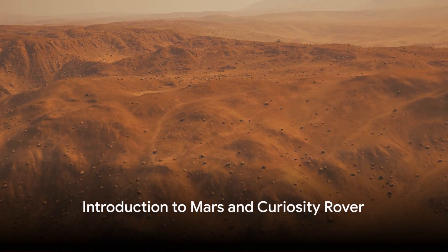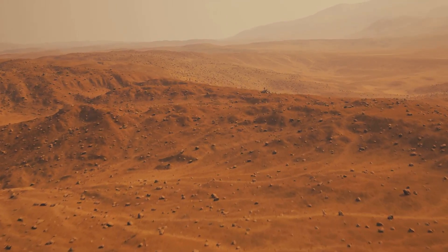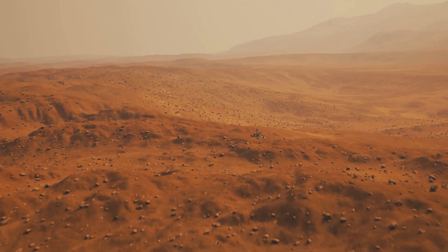Welcome to a journey into the fascinating world of space exploration. Today, we'll explore Mars and the startling discoveries made by the Curiosity rover.